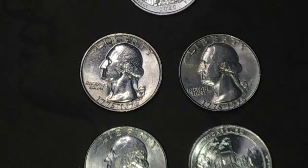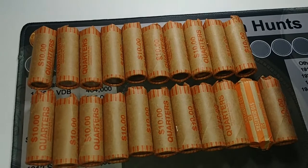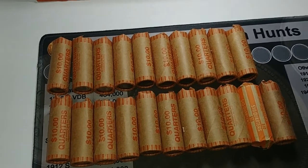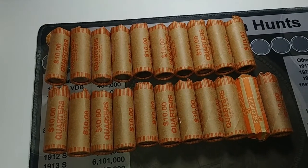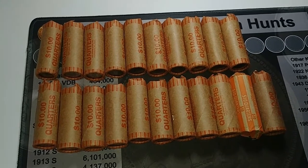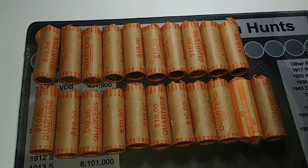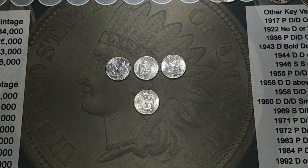Alright, well that'll be it for this hunt. Thank you so much for watching and we'll see you on the next quarter hunt. Hey guys, we're back with a quarter hunt — I got two hundred and ten dollars in quarters. All of this up to here came from one bank, and then these two came from a different bank, so let's get into them and hopefully we can find something fun.